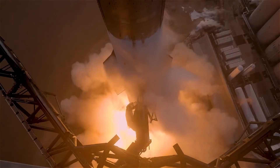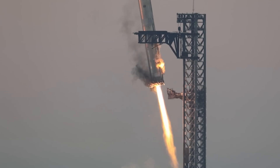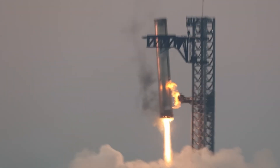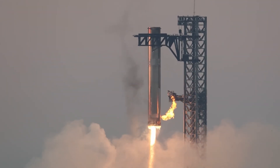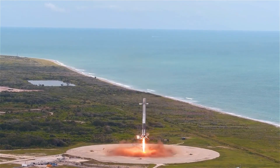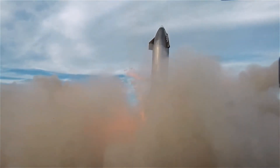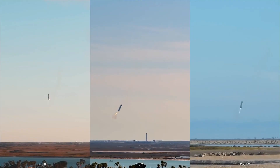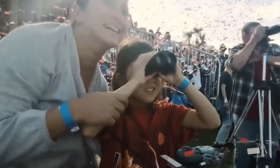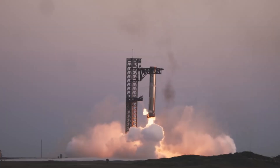The impossible was made possible as SpaceX executed a landing that defied the known limits of rocketry. The skeptics were shut down as the Super Heavy booster — a towering marvel of engineering — was caught mid-air with amazing precision. SpaceX once again innovated like no other, pushing the boundaries of reusability and redefining what humanity can achieve in space exploration. This wasn't just a technical achievement; it was a testament to the spirit of ambition, resilience, and relentless pursuit of progress.